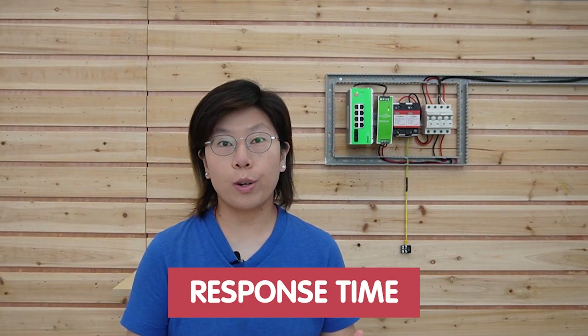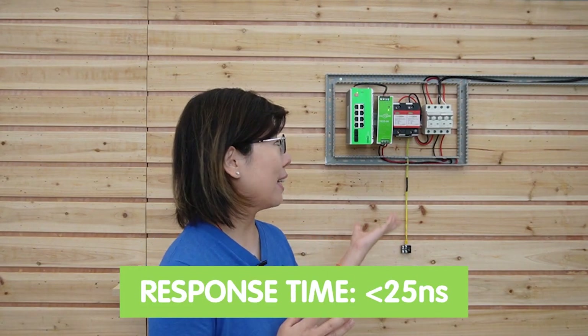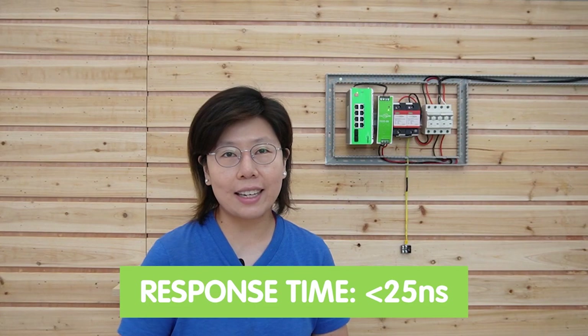Class C has lower surge handling capacity compared to A and B, which makes it suitable for indoor usage. Response time is also one of the most important factors in an SPD — it measures how quickly the surge protector can respond to and divert excess voltage during a power surge. This one has less than 25 nanoseconds, which is considered effective protection for most electronic devices.